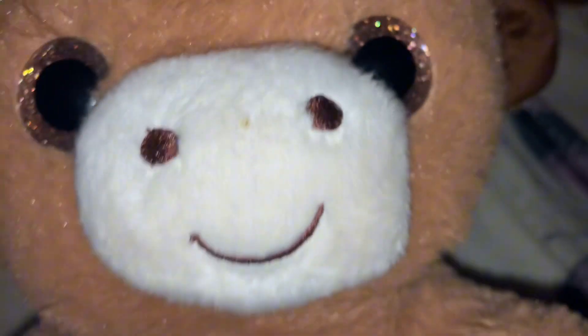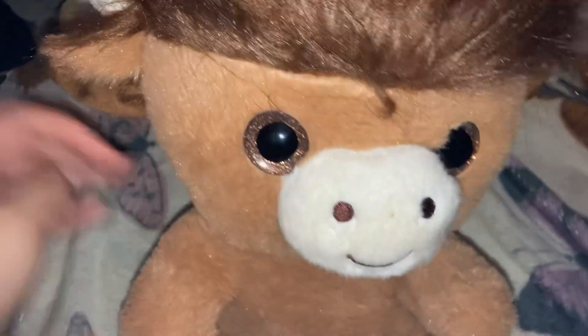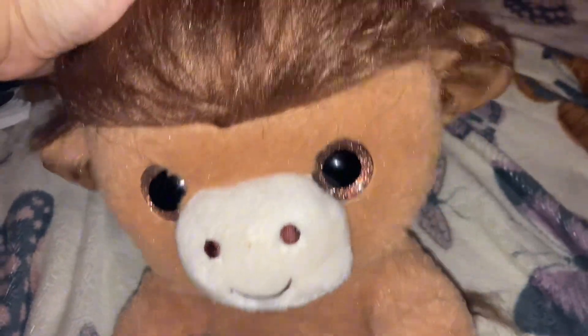This Highland Gal stuffed animal is so cute. I got it from Walmart during the Valentine's Day season. I love the little heart on his foot, and I just think he's the cutest thing ever.